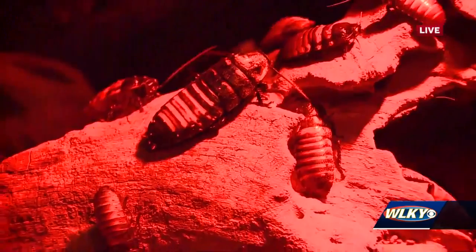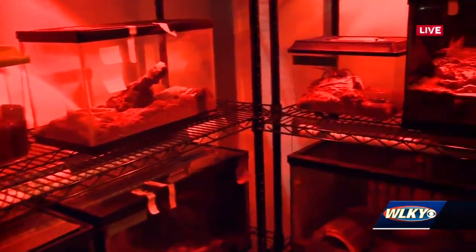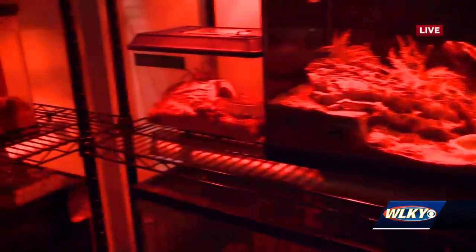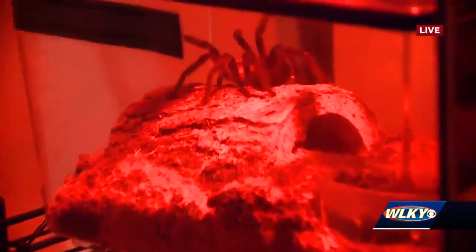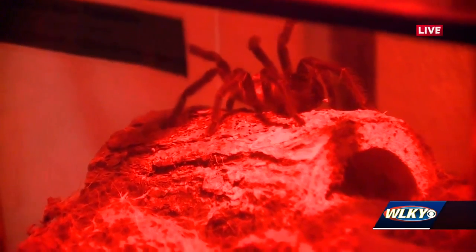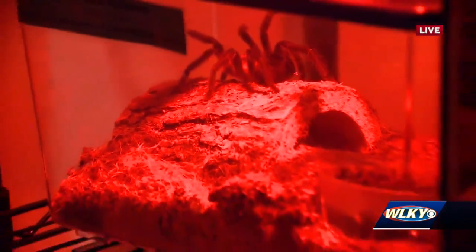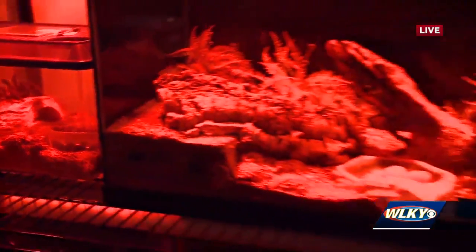And moving on, you have like a whole corner of creepy crawlies. There's some tarantulas that are coming out. Talk to me about the variety of insects you have here. Well, we definitely have insects, but we also have quite a few arachnids — our eight-legged friends — and we may even have some millipedes, our multi-legged friends, lurking about.